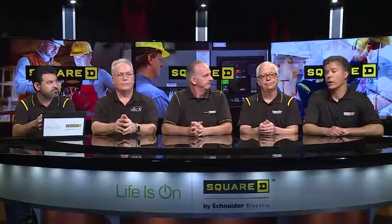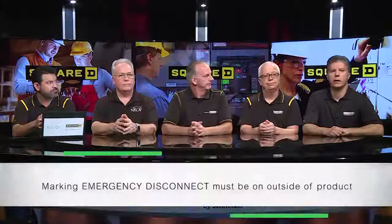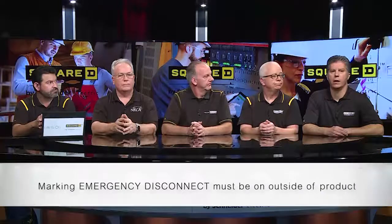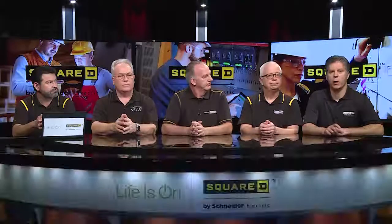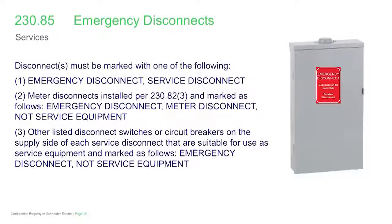One more item on the marking: it's clear that the outside marking of the product is where your emergency disconnect marking appears. You want something that is readily accessible and readily visible even at night for the fire service. So it's a red background with white letters reading 'emergency disconnect' — that's what you'll see on the outside of the enclosure, regardless of whether the handle of the disconnect is actually inside.